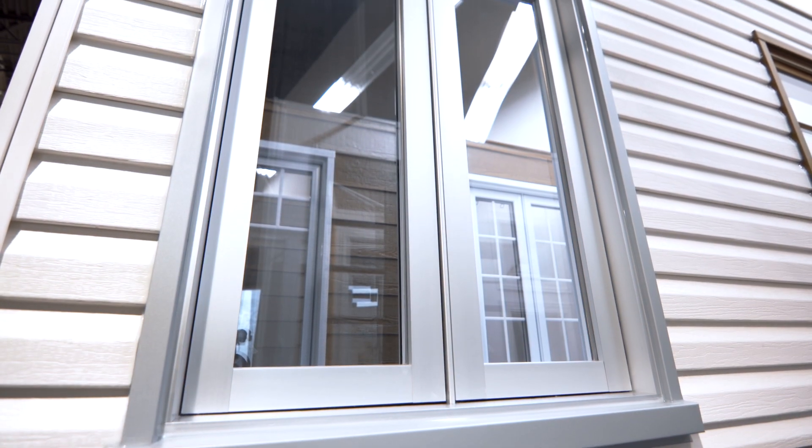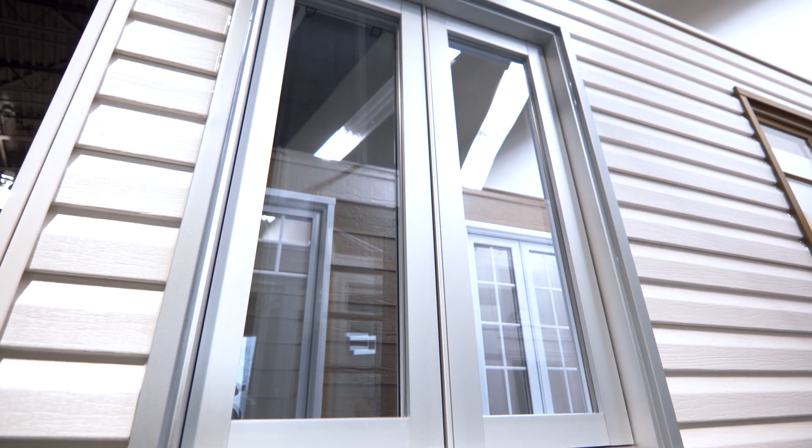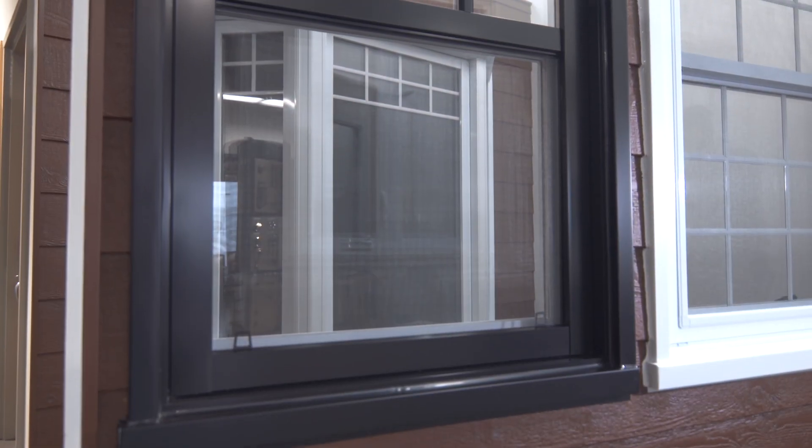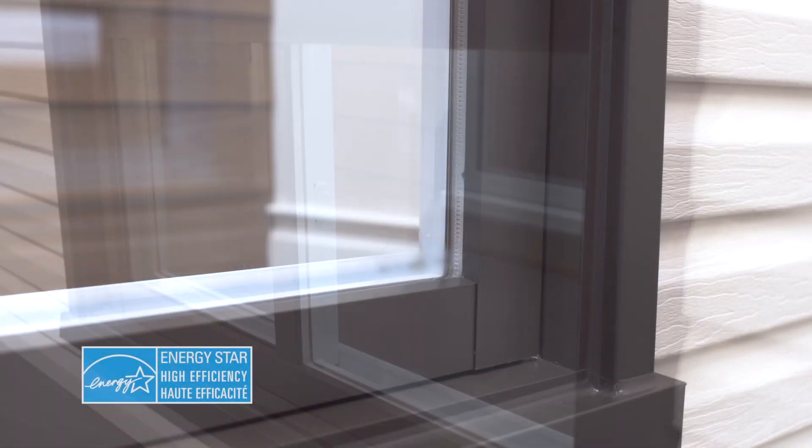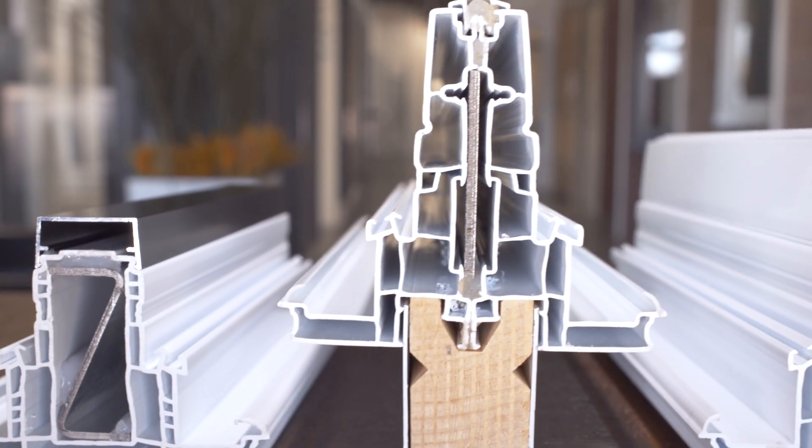The hybrid EcoNova family consists of casement, awning, single-hung, and single-slider style windows to ensure a uniform look. The hybrid EcoNova family consists of super-resistant products that remain watertight.